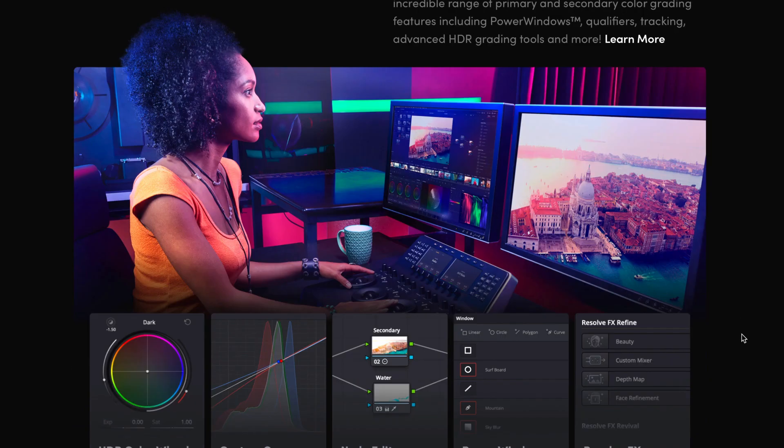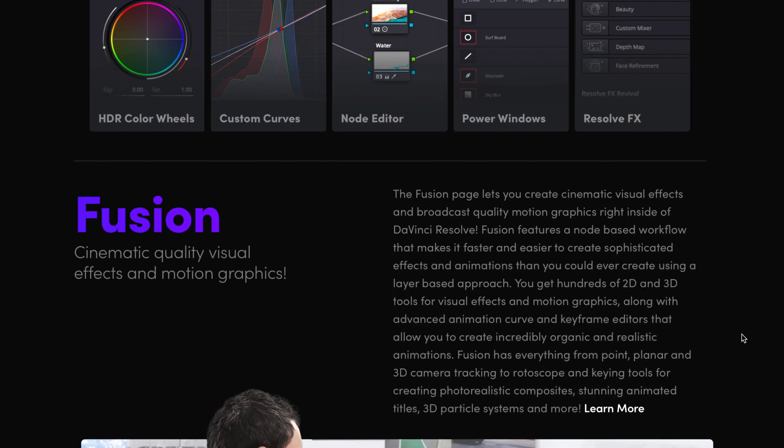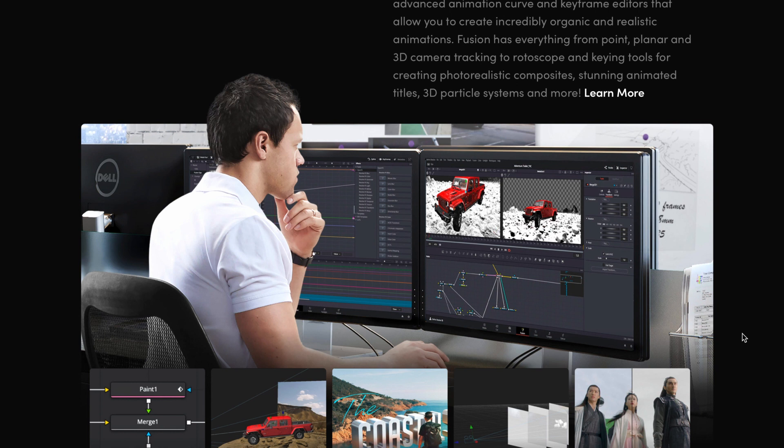DaVinci Resolve is the new kid on the block — well, it's been around a long time, so not really new — but I'm super excited. My honest opinion: try DaVinci Resolve, but take it slowly. It's quite complicated and I'm still learning. If you want to join me, I'll share more tips and tutorials about DaVinci Resolve 18 in the future. I hope you enjoyed this video — please give it a thumbs up, consider subscribing, and leave a comment below. Let's create beautiful art together.